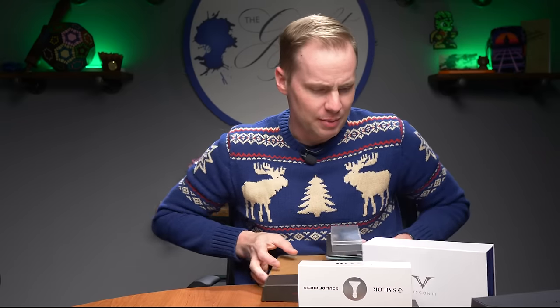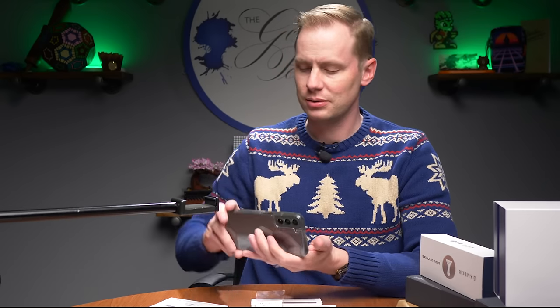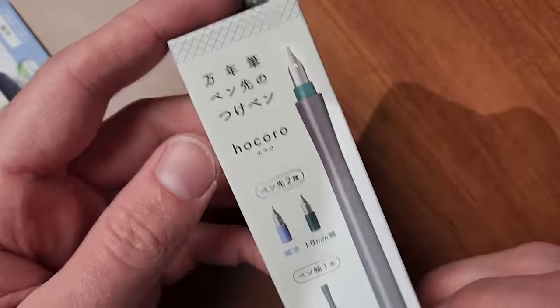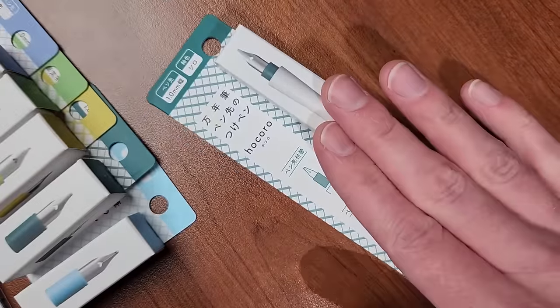Let me move some of this out of the way. The Hokuro dip nib — it comes like this, it comes like this, it comes in these, and then you have this. This is one of the main things I wanted to talk about today because it's not straightforward, but we're going to make it straightforward together. It's not going to be complicated once we're done.